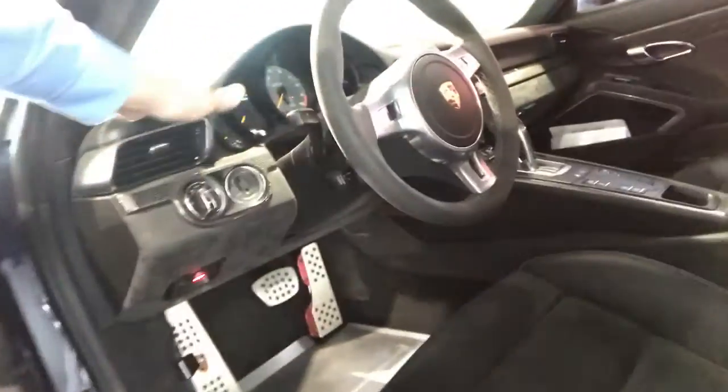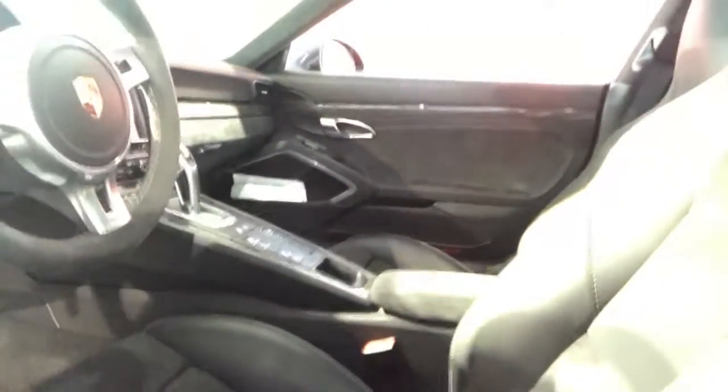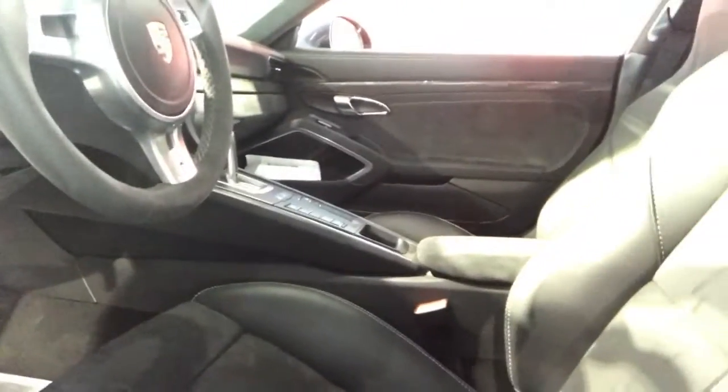It has the carbon fiber throughout. You can see that it has the leather package with the all-leather dash and leather on the interior portions of the center console. Alcantara through here and on the headliner as well.